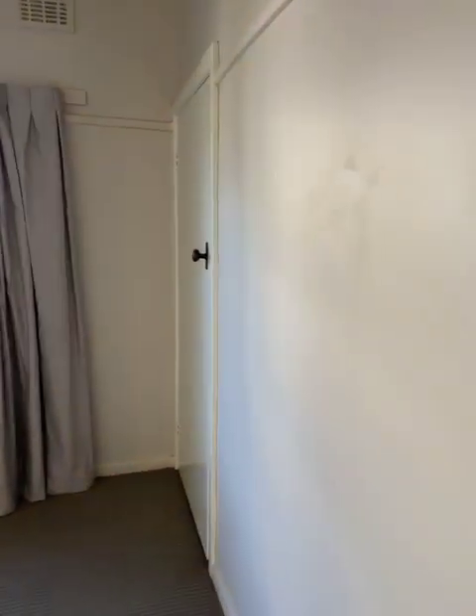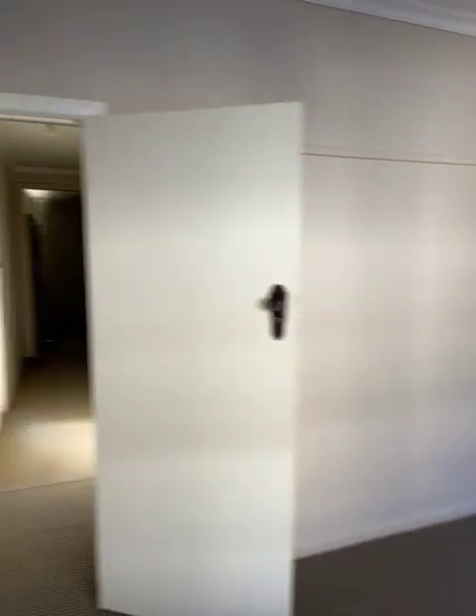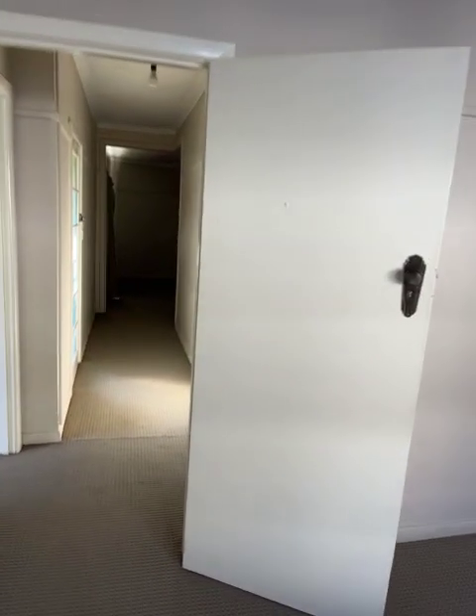Second bedroom — same thing. We've got a single door wardrobe, double room, all nice and pretty well painted, good carpet.